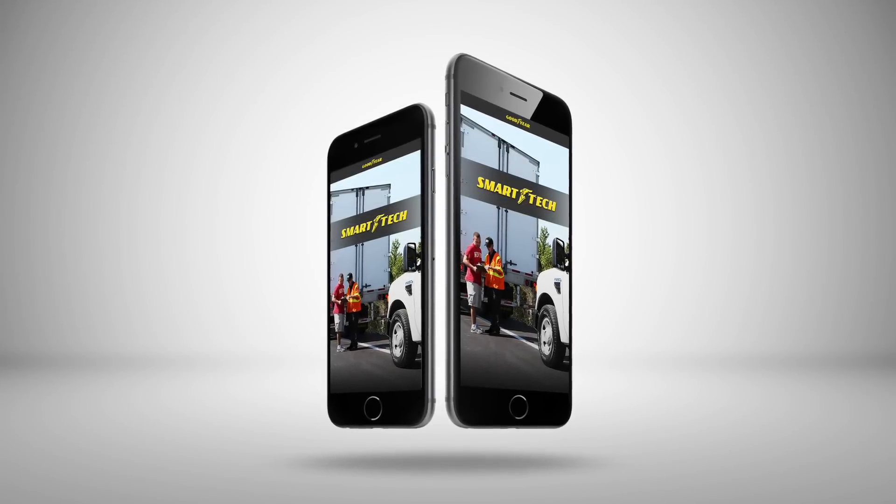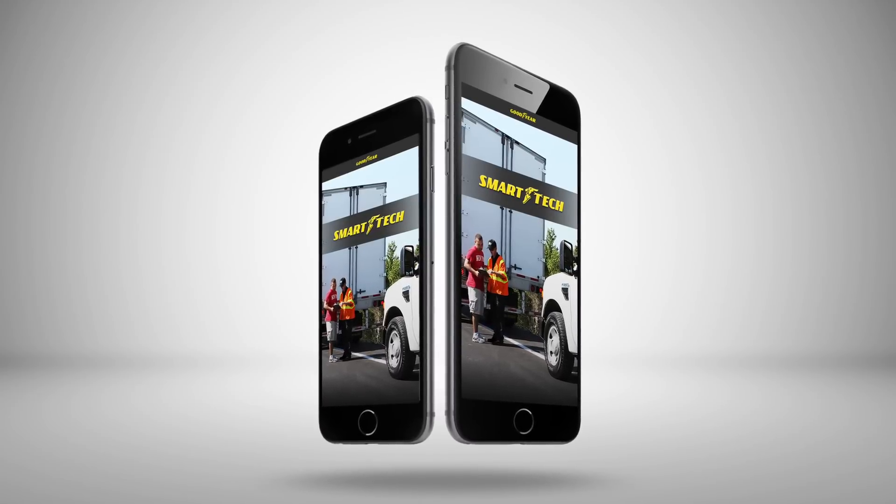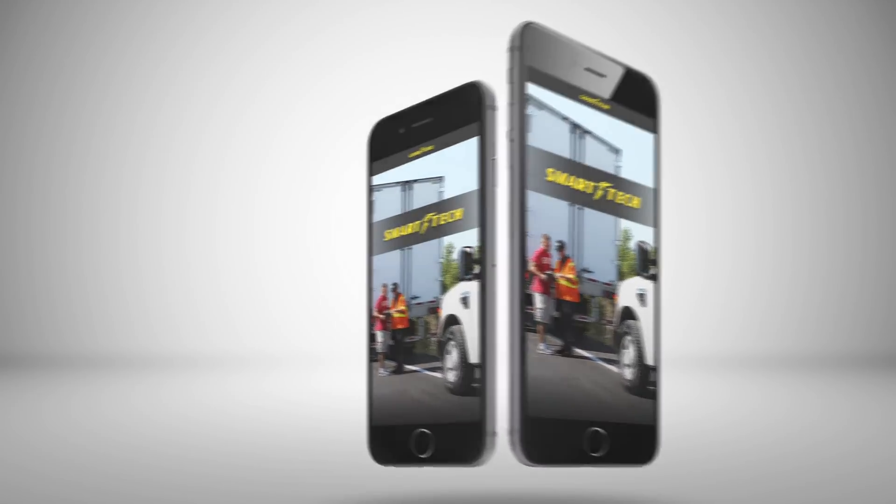Introducing the Goodyear Smart Tech App — making the road service call process easier for you and the customer. Here's how it works.